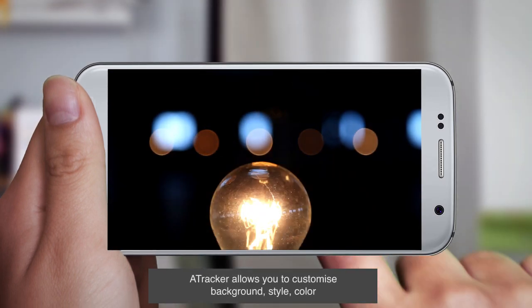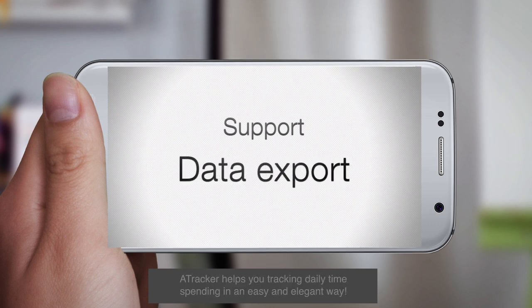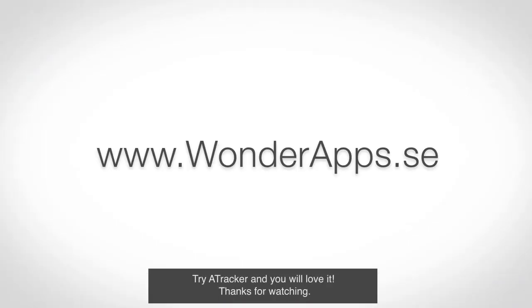A-Tracker allows you to customize background, style, and color, and it has hundreds of icons for you to choose from. A-Tracker helps you track your daily time spending in an easy and elegant way. Try A-Tracker and you will love it.